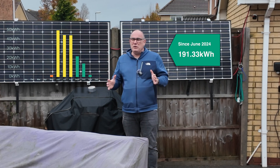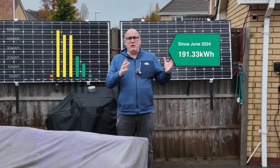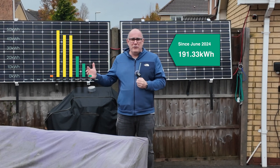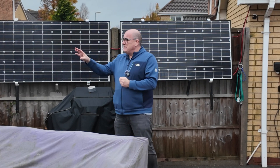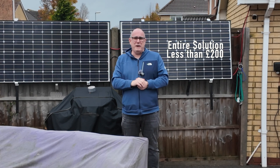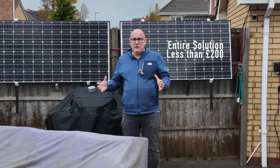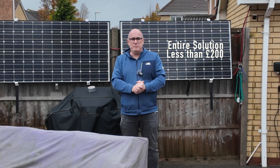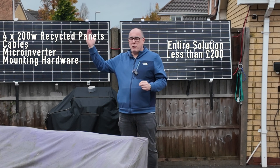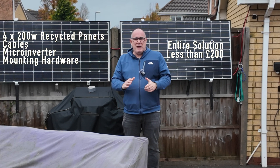Why am I doing this? Not everybody can afford, nor has the roof space, to put solar panels on their roof. So I'm running this experiment to find out if this is viable, even on a small scale. To put it into perspective, this entire solution — if you were to go and buy it today — can be bought for less than 200 pounds. These are secondhand panels, I have a small microinverter, and those together will generate power and supply it to your house. You don't really need anything else — maybe some brackets to hold them on your fence, or you could just prop the panels up against the fence. It is a really low-cost solution that just about anybody can implement.